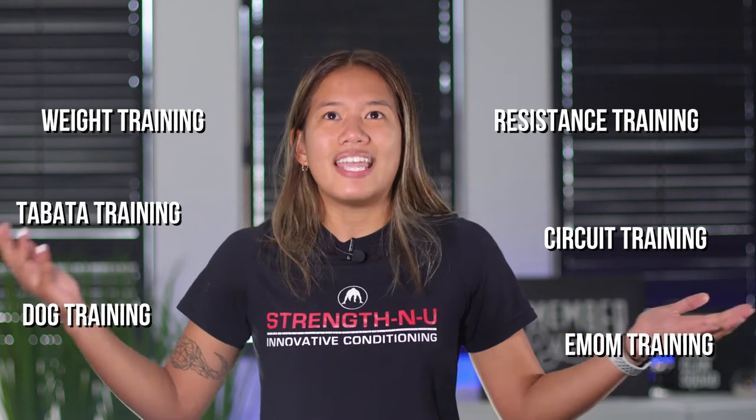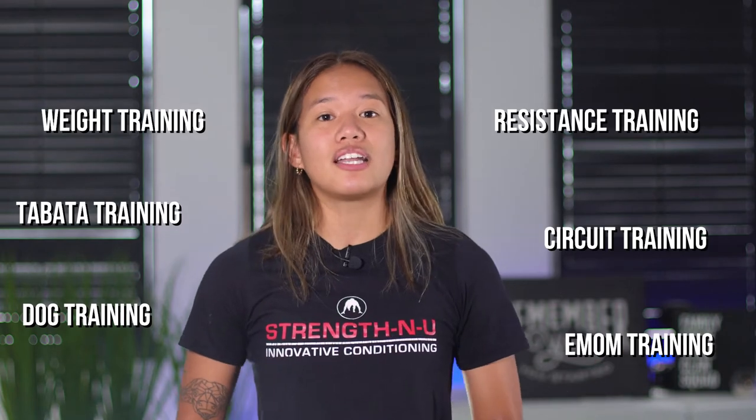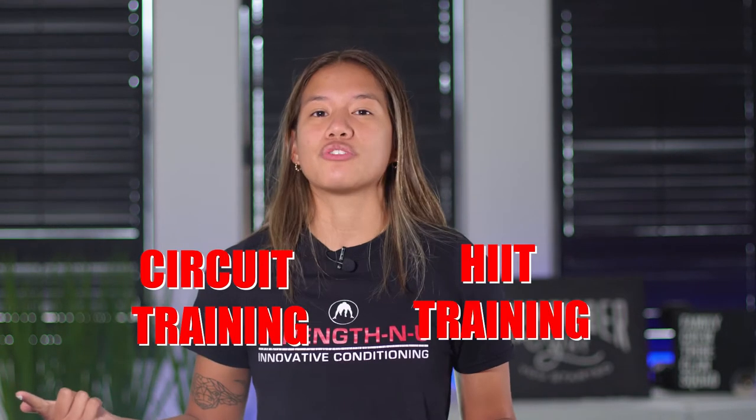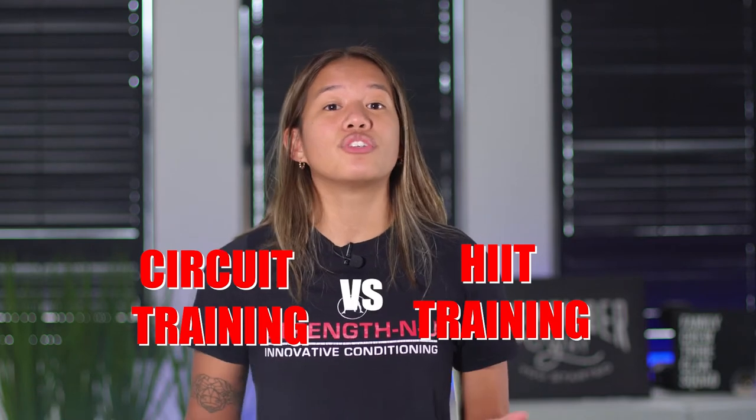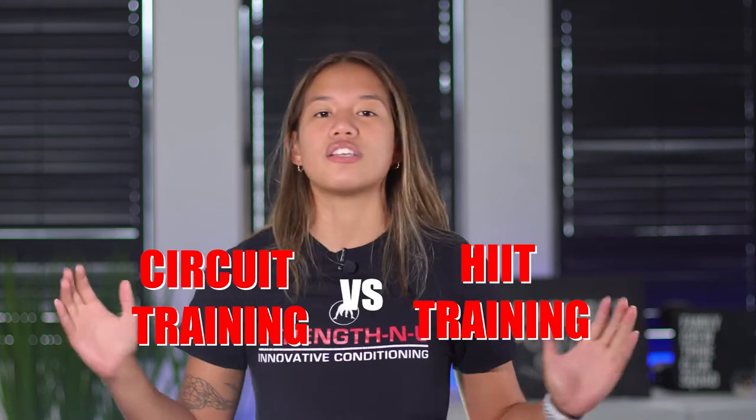What do those training names really mean? The two main things that a lot of people confuse are circuit training and HIIT training. Today we're going to break those two down and explain exactly what they are.